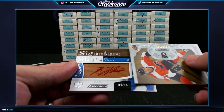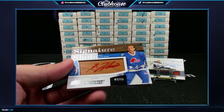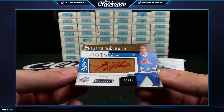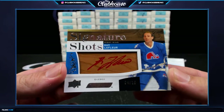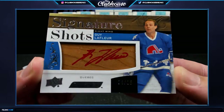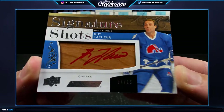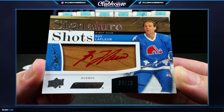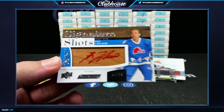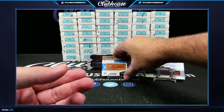Oh, that's disgusting! Signature Shots, 4 of 15 — for the Quebec Nordiques slash Colorado Avalanche — Guy Lafleur. 4 of 15 Avalanche — that's a beauty. This stuff is so nice, so nice. I like it so much.